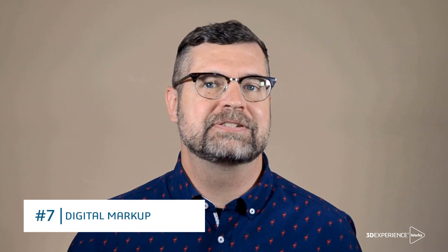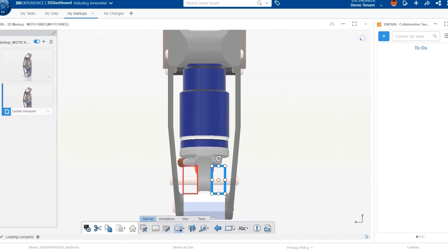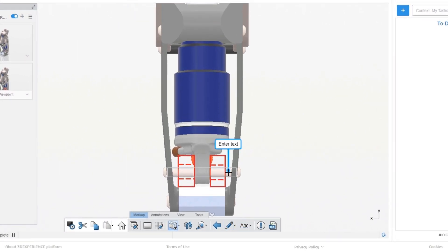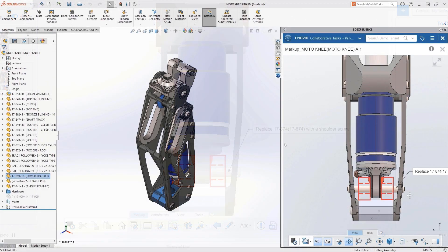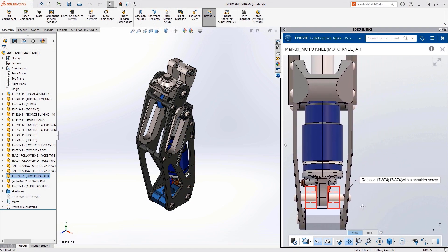3D is the tool for visualizing and developing products, so it only makes sense to extend the benefits of 3D to everyone in the organization. Digital markup in a browser allows new ideas to be sketched directly on the model, and annotations can be added to further convey intent. And the best part? The final markup is accessible directly in SOLIDWORKS.